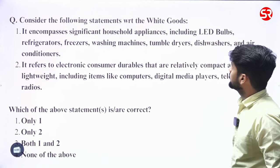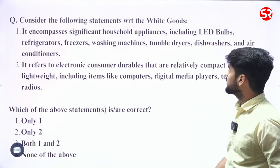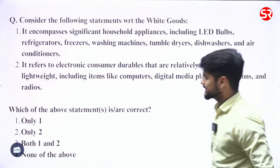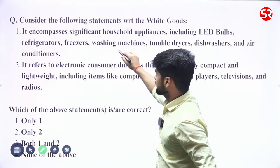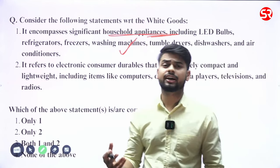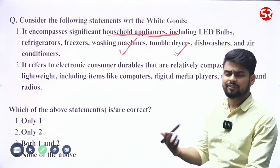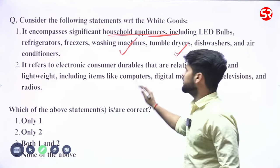Consider the following statements with respect to white goods. Statement one: it encompasses significant household appliances including LED bulbs, refrigerators, freezers, washing machines, tumble dryers, dishwashers, and air conditioners. This statement is correct. These household appliances were initially manufactured with white-colored bodies in the 19th century, which is why they are called white goods — and we still call them that even though they are now available in multiple colors.